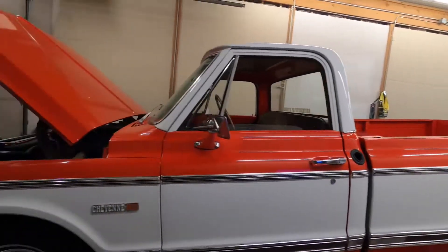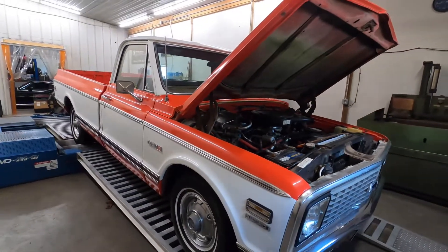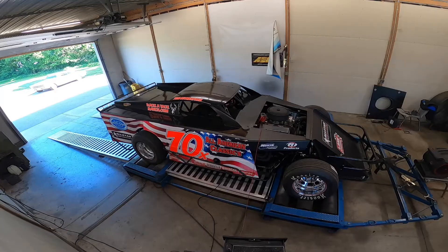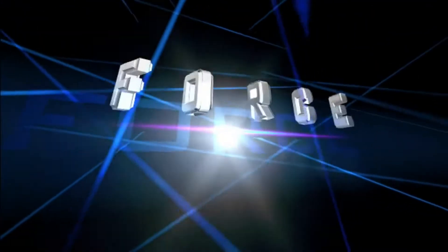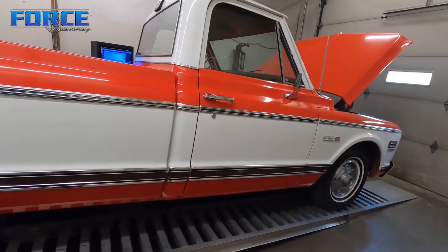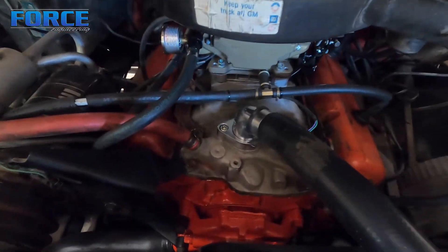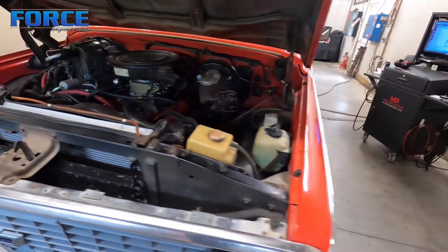Today I'm tuning this 1972 Chevy C10. It has a 183,000-mile small block Chevy — it's a 350 truck. It's unique in that it is extremely stock. The mods done to it — the reason I'm having to tune it — are a Holley Sniper EFI system and an aluminum intake. It looks like an Edelbrock Performer, which would be appropriate for the application.